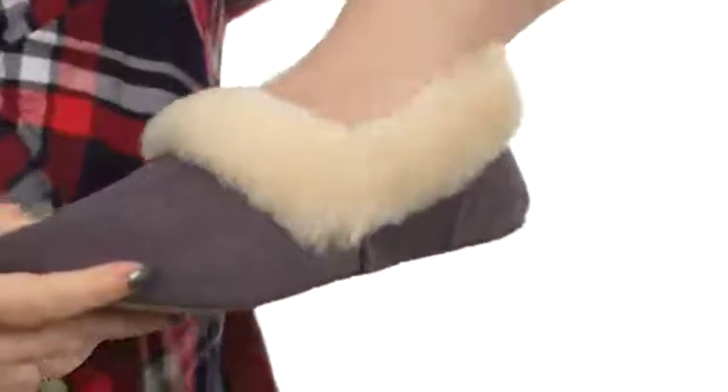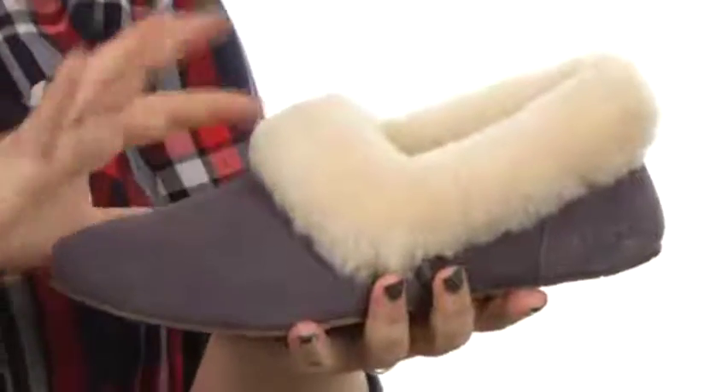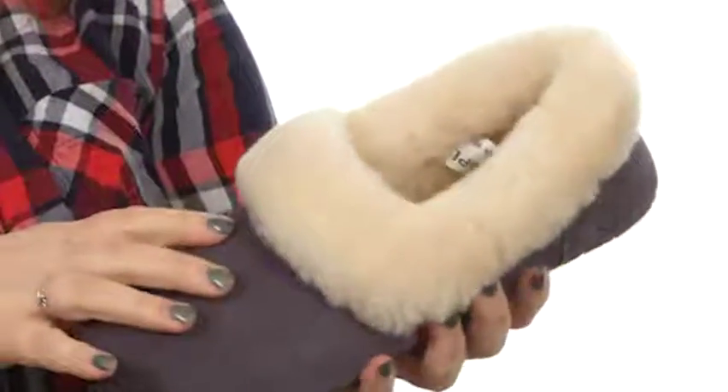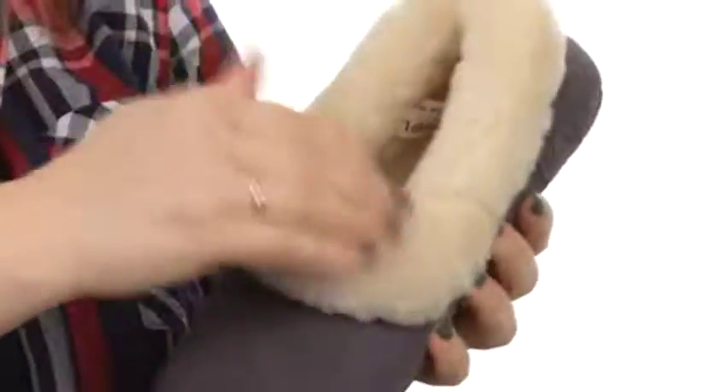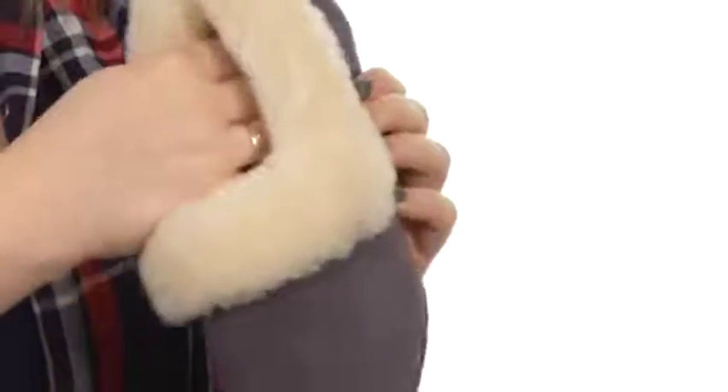You can slide your foot right inside and it's really just going to wrap itself around your foot without there being too much material all over the place. You have a beautiful shearling cuff and collar, and the sock liner and the footbed are beautifully soft to the touch.